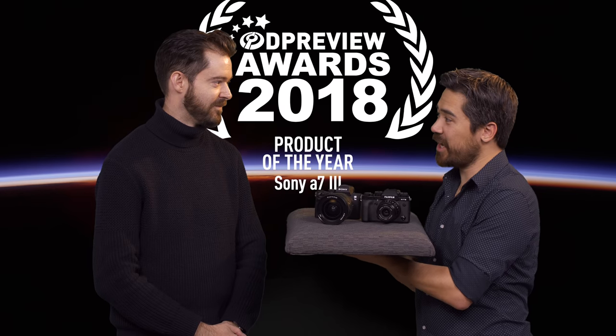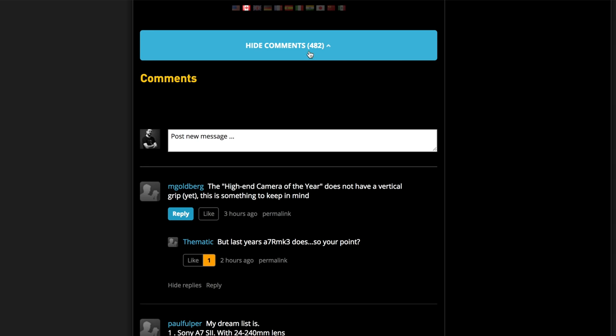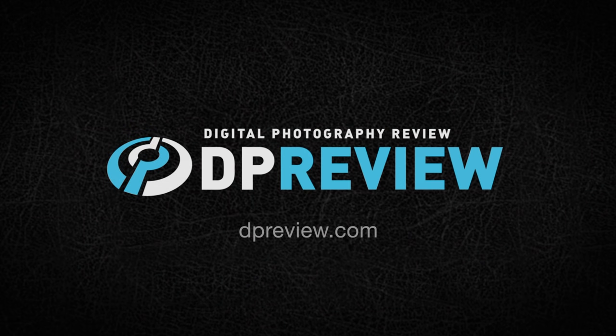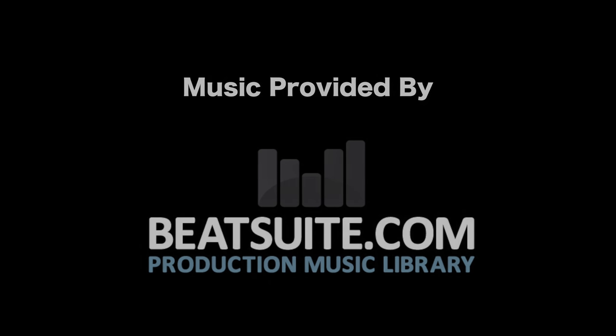A controversial and exciting ending — one that everybody will talk about for at least a month on the forums. Just don't read the comments. As you can see, 2018 has been an exciting year with lots of fantastic products to make our creative work that much better. I'd like to thank the DP Review Academy for coming down and helping us out. Don't forget to subscribe to the channel, check out the Instagram and Twitter feeds, and let us know what you think the best products are in 2018. We'll see you next time.